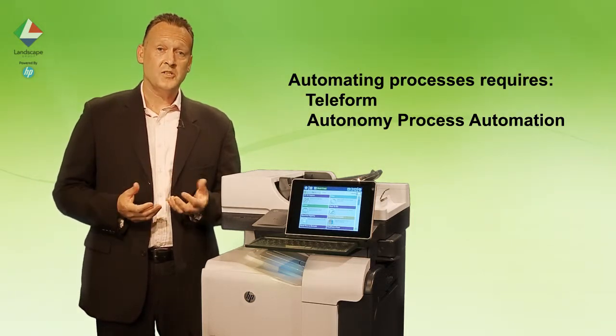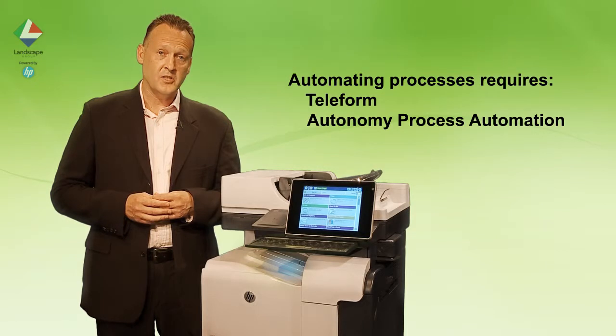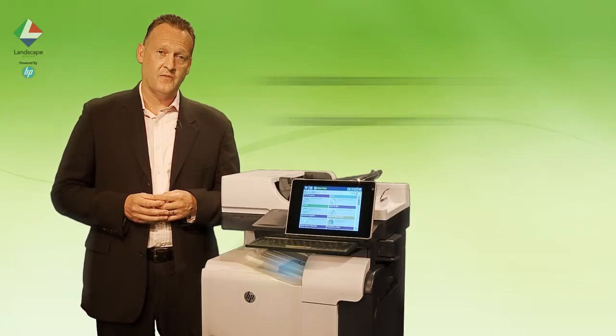We can assist in providing consulting services to convert your forms and your documents into electronic process flows.